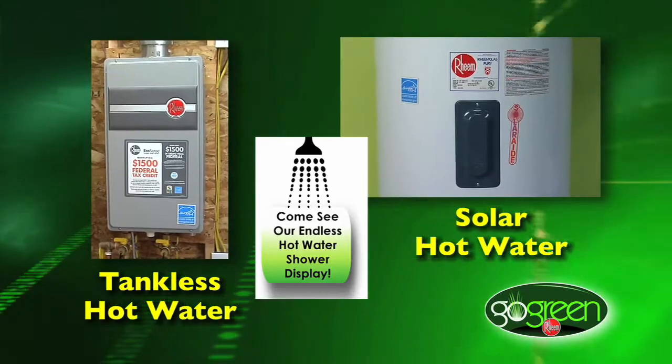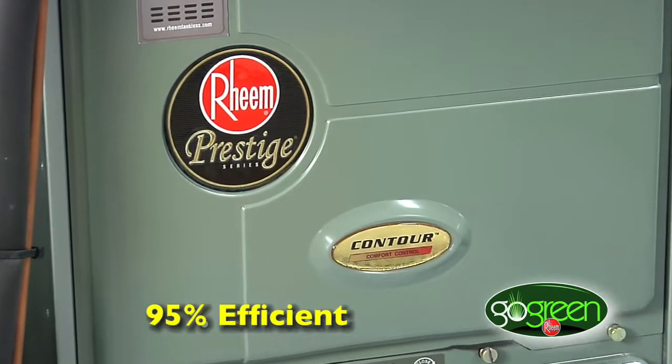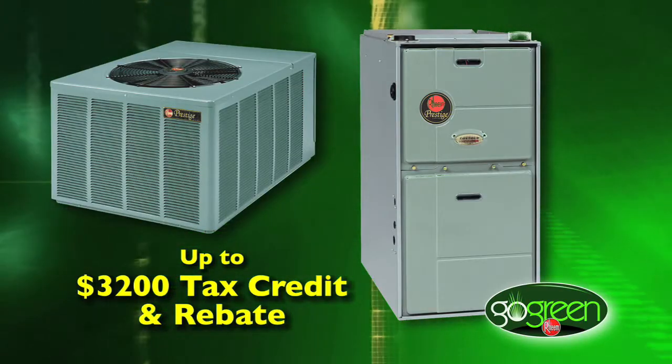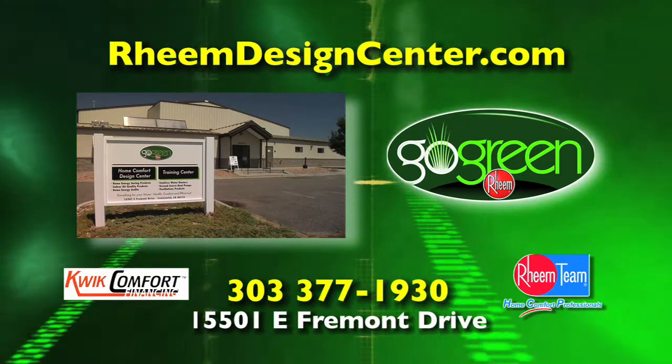Products such as tankless and solar water heaters will keep a family in endless hot water. 95% efficient Rheem Prestige furnaces and air conditioners can cut up to 40% off utility bills and qualify for federal tax credits and Excel Energy rebates. Looking for comfort? Visit RheemDesignCenter.com.